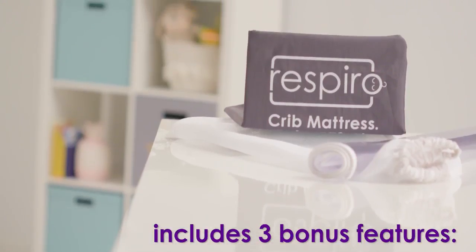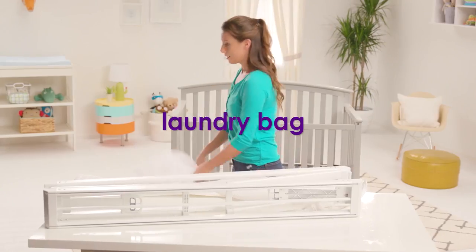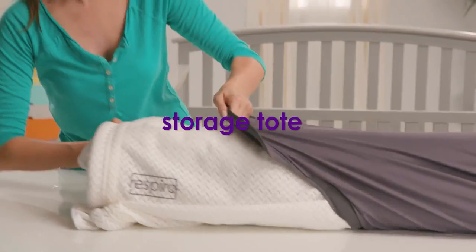It includes three bonus features: a splash mat, laundry bag, and storage tote.